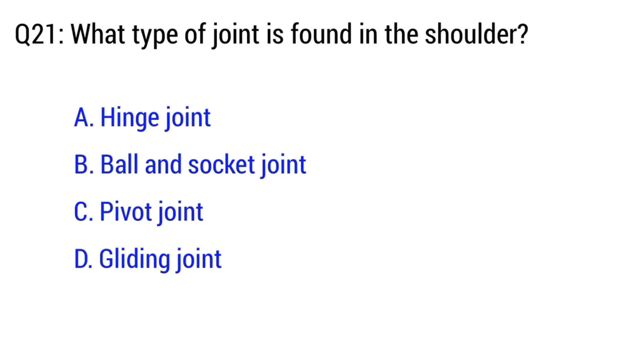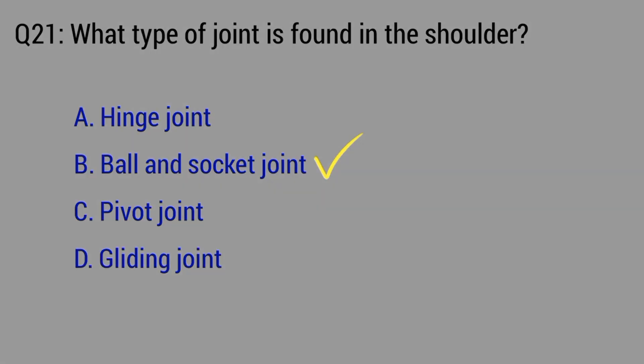Question number 21. What type of joint is found in the shoulder? The right option is option B. Ball and socket joint.